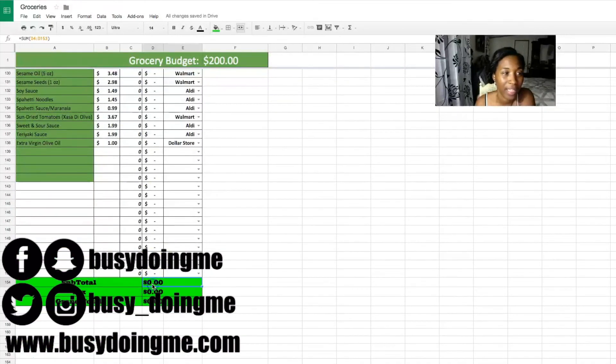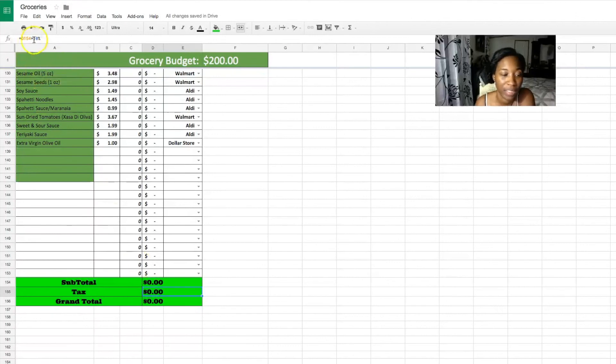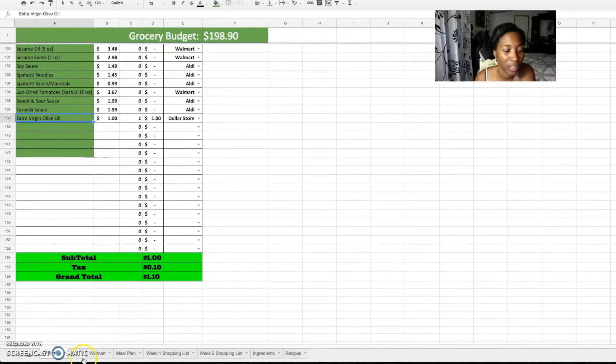My tax in Birmingham is 10%, so the formula takes D154, which is the subtotal, times 10% to give the total. For example, if I pick an extra item from Aldi for a dollar, it adds the 10% tax, shows $1.10, and deducts it from the top telling me I have $198.90 left. You only need to type in the amount and quantity fields — do not type in the formula field or it will break. Use the drop-down for the store.